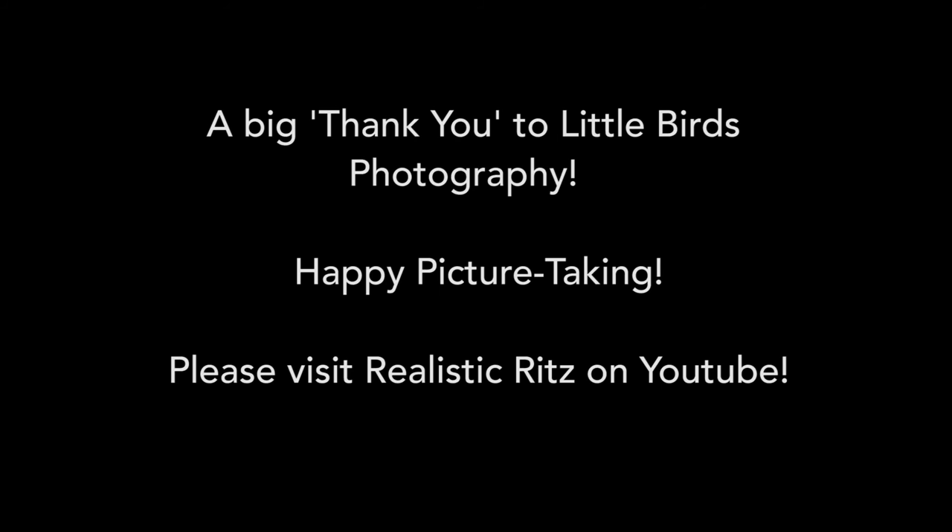Thanks so much for joining me today. If you liked me or just liked what you saw, please check out my YouTube channel Realistic Ritz — I post new videos whenever I want. I would love to see you over there. I also have an Instagram under the same name, Realistic Ritz. The focus is to approach our day confidently and embrace our femininity in a way that is friendly to our self-confidence and also friendly to our budget. Have fun at your photo shoot and I hope this video was helpful to you. Bye-bye!